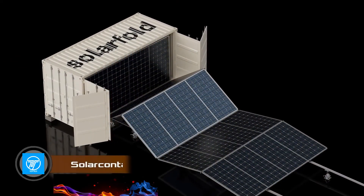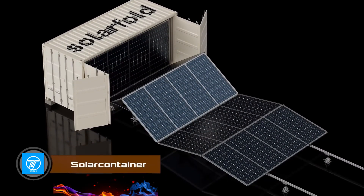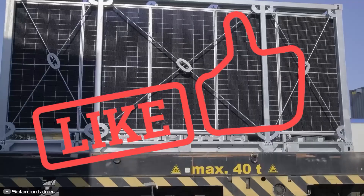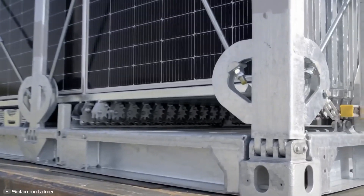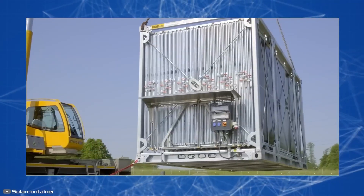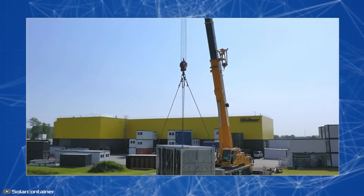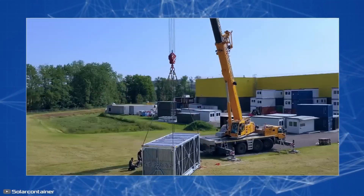The main drawbacks of solar power plants are the complexity of transportation and installation. Engineers at Solar Container have solved both of these problems simultaneously. They developed foldable photovoltaic modules that can be easily transported and quickly put into operation. In the folded state, such a system has the dimensions of a standard 20-foot shipping container and does not require special transportation.